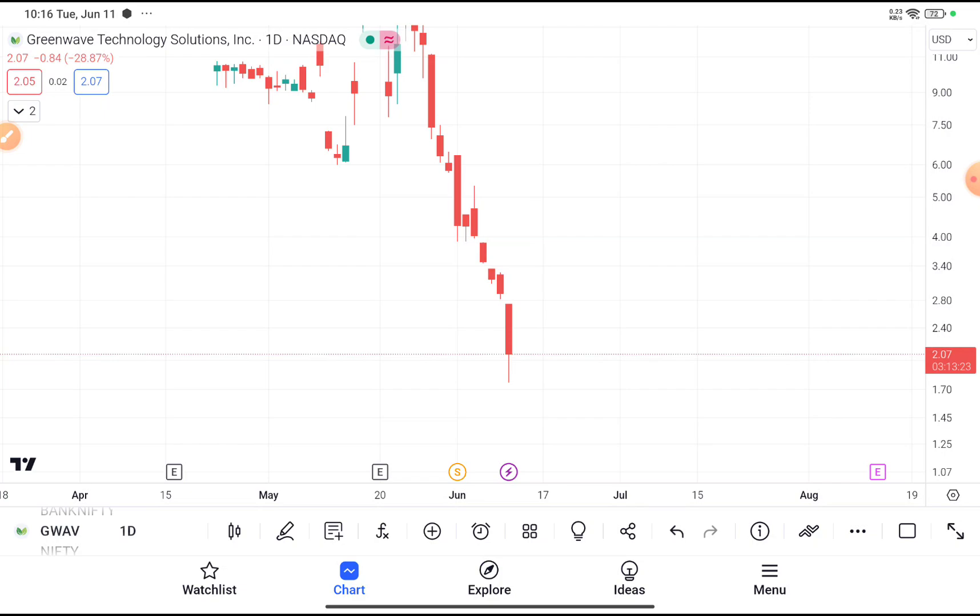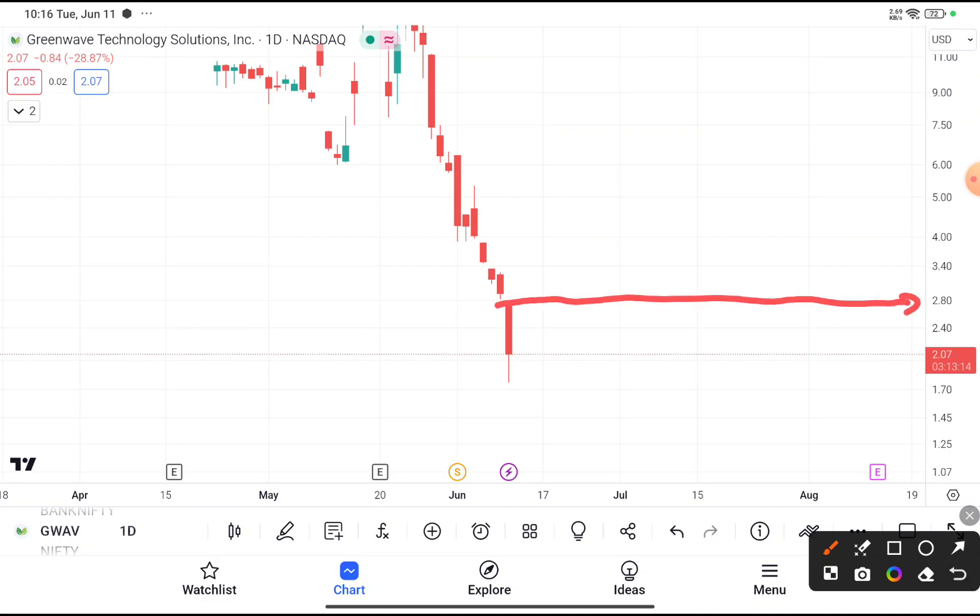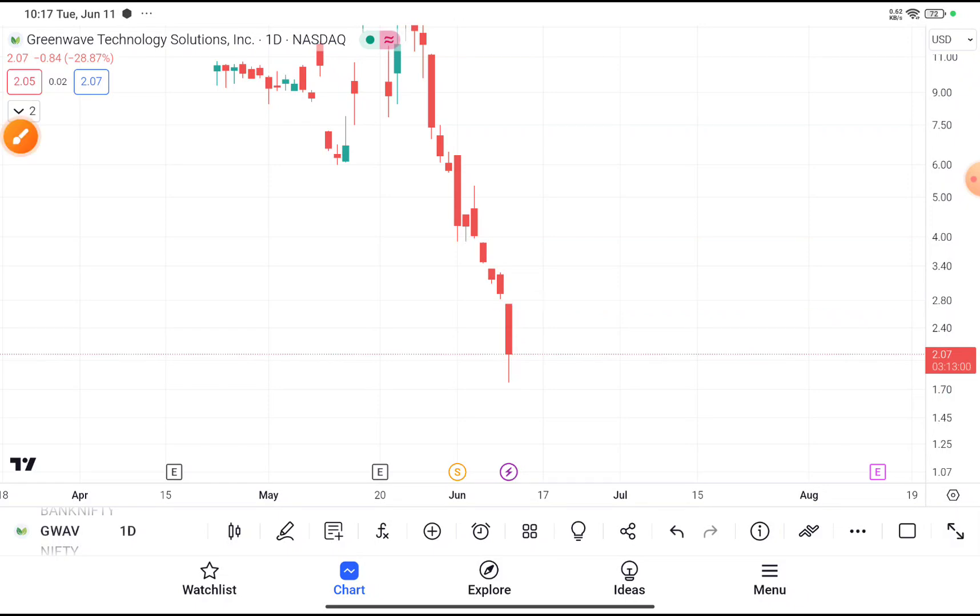If you really want to buy this stock, I recommend you wait. If you are ready to take the risk, wait until the stock gives a clear breakout above $2.80. If it goes above $2.80, you can buy with a stop loss at $1.70, keeping your risk minimal. Your target price should be at least $6.00.